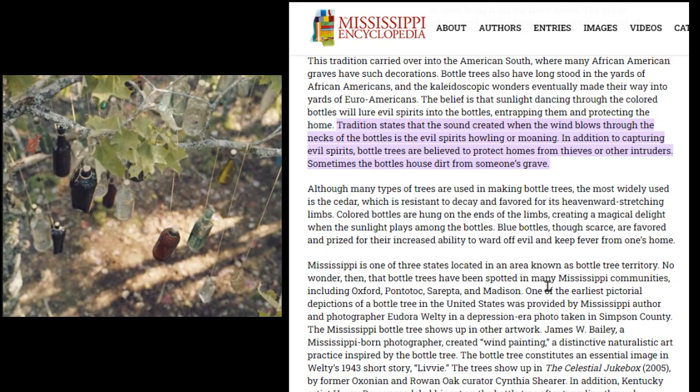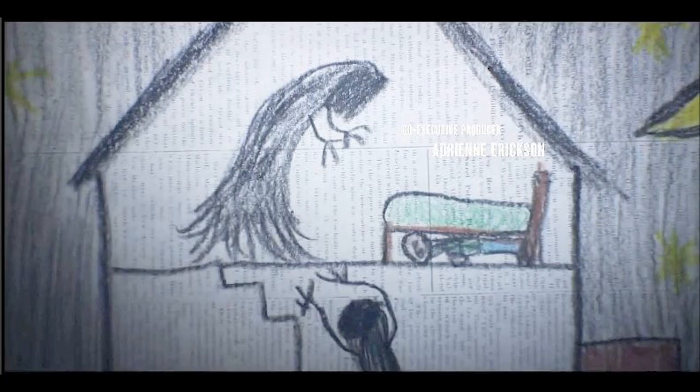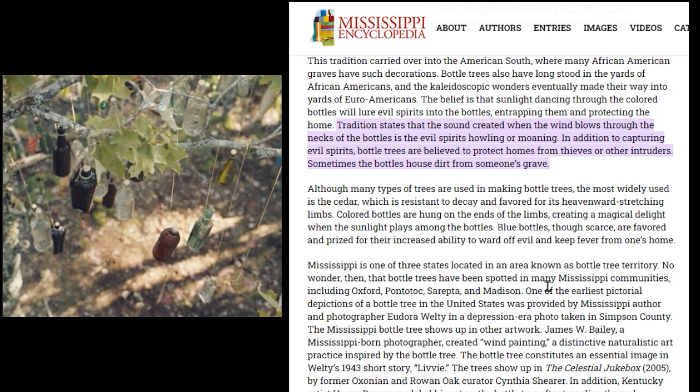When Martin was inside that den telling Boyd that the creatures that come to town at night are just the tip of the spear, I think the evil spirits or evil beings he was referring to — worse than the creatures, worse than the cicadas, worse than the music box monster — are probably the evil spirits that have been trapped in the bottles, or warded away by them. Tradition states that the sounds created when wind blows through the necks of the bottles is the evil spirits howling or moaning.